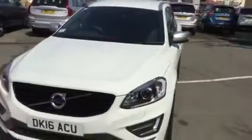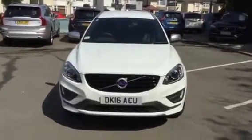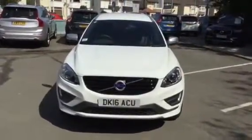And as we come down the nearside to finish off — there we go. Volvo XC60 D5 all-wheel drive, DK16 ACU. Thank you for visiting Rybrook Volvo in Chester.